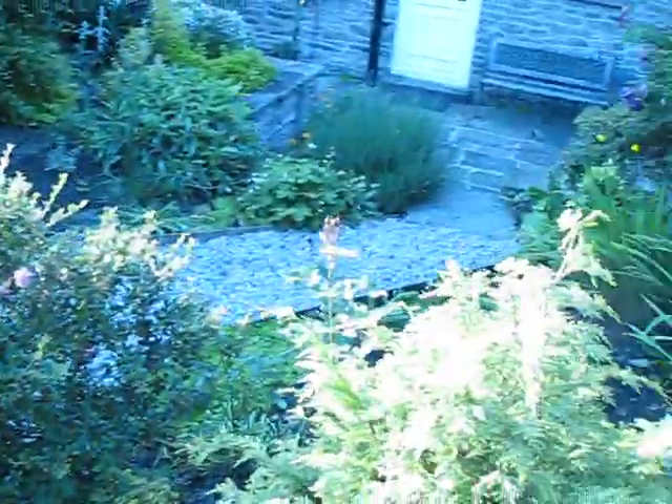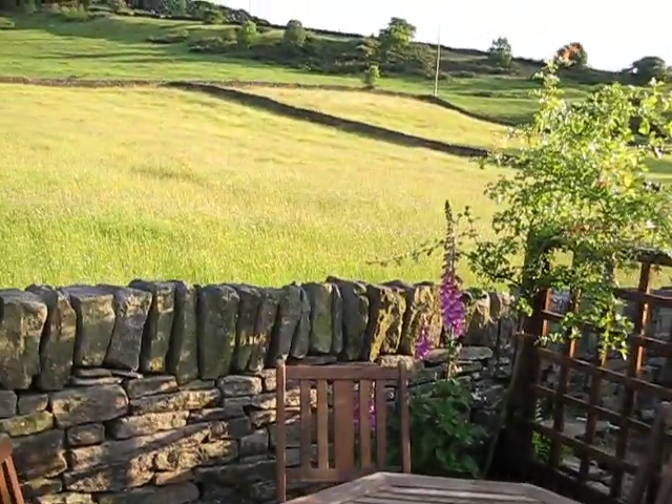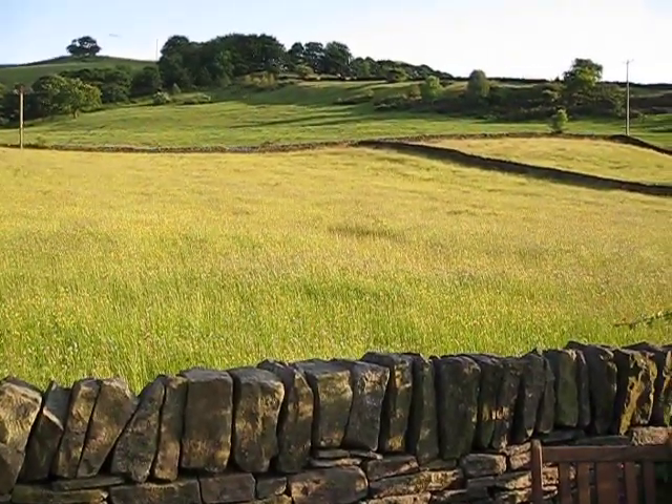So that's it — that's the back garden and the space and facilities that we've got available. Hopefully you've got a better idea of what we've got on offer here.